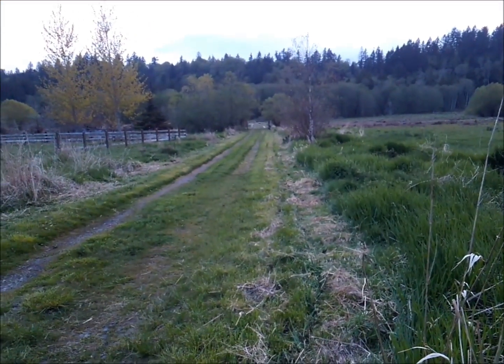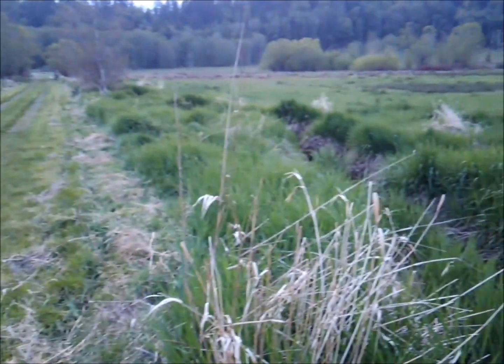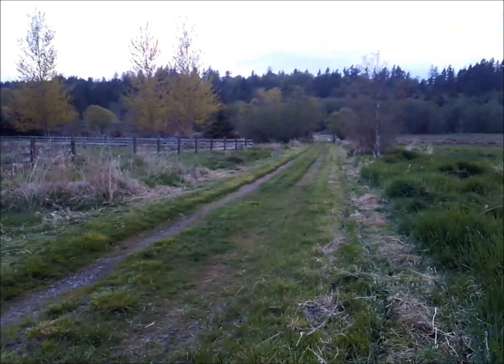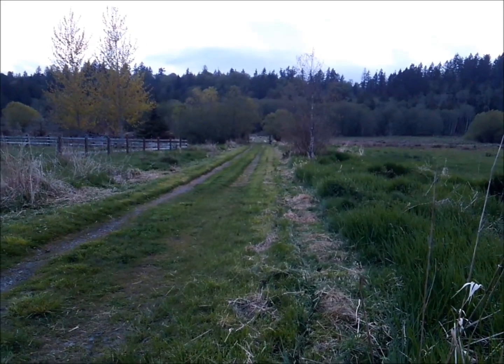Friday night after work. I've been mowing to keep the reed canary grass — which is this stuff here — under control. This is last year's growth, that tall dead stuff. It can be like seven feet tall in here. It's an invasive, really hard to get rid of.